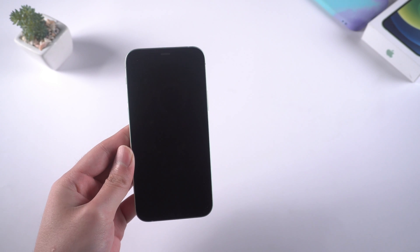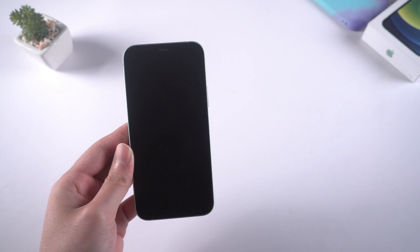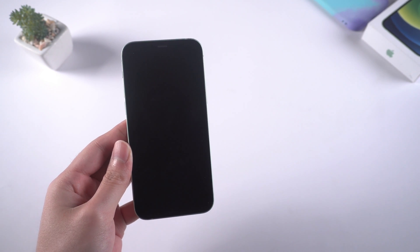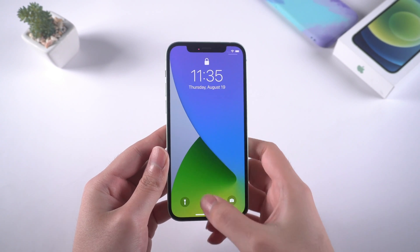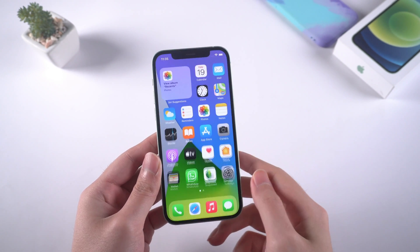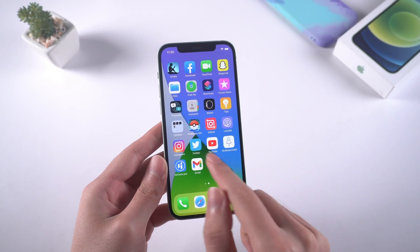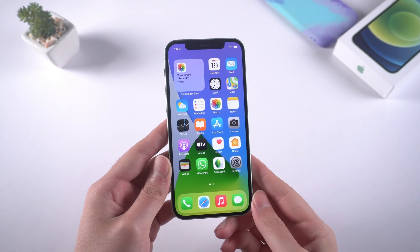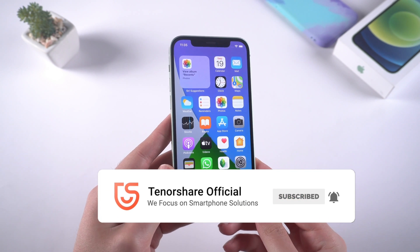If the above solutions still can't solve the problem, then it might be related to some hardware issues. To solve this, you'd better go to a nearby Apple repair store to fix the issue. These are the methods that can help you solve iPhone keep showing the Apple logo and turning off. Hope this video helps. If you have other solutions, welcome to comment below to let us know. Thanks for watching. Don't forget to subscribe and give us a big thumbs up. See you in the next video.